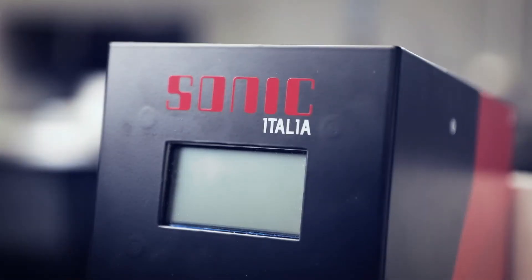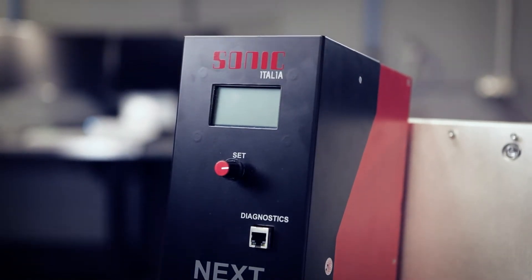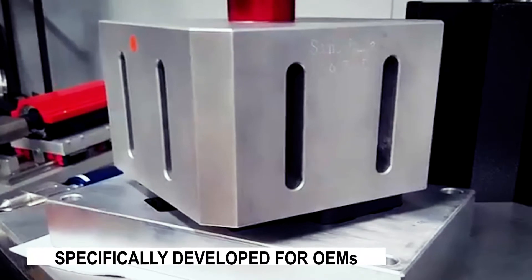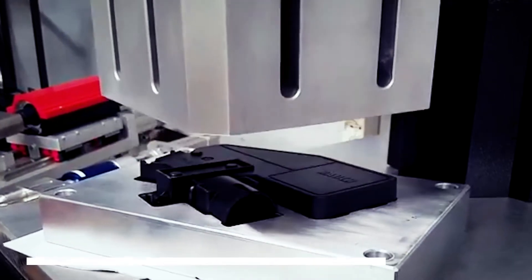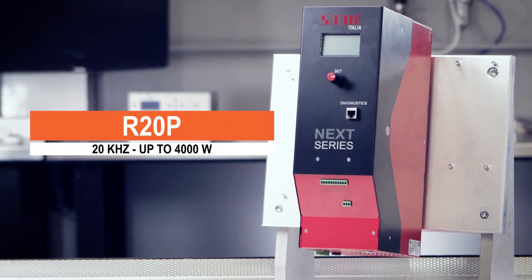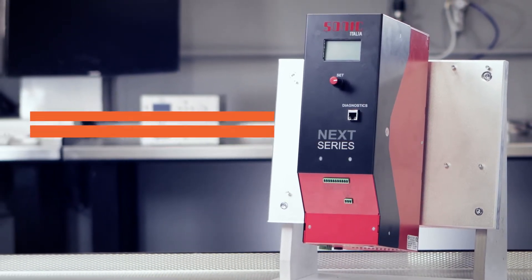The new NEXT R20P generator has been specifically designed to be used by OEM companies on automation lines and special machines. At 20 kilohertz and up to 4,000 watts of real power, it is the most powerful generator Sonic Italia has developed.